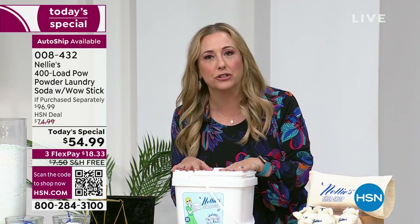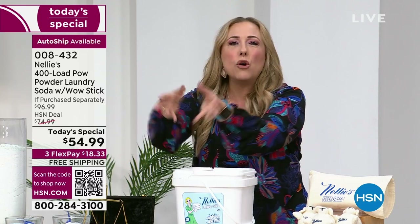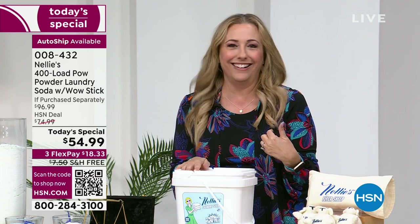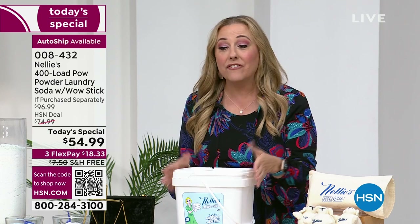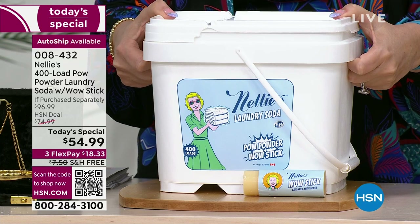When my daughter was born and I went to the grocery store to buy laundry detergent, it said 'for babies.' My pediatrician said you don't want stuff that's bad for your skin. I thought, wait a minute — I'm a baby too! What about my skin? This is okay for everybody.